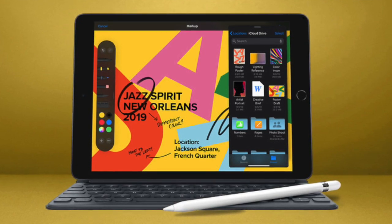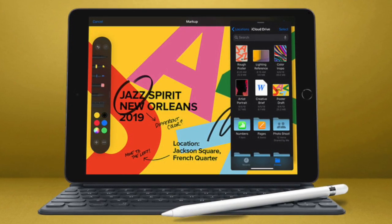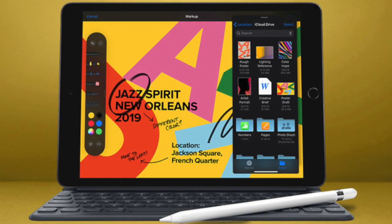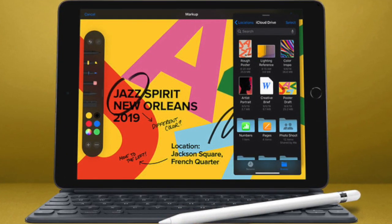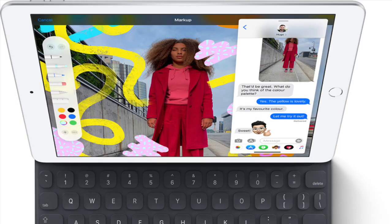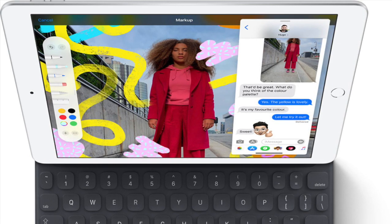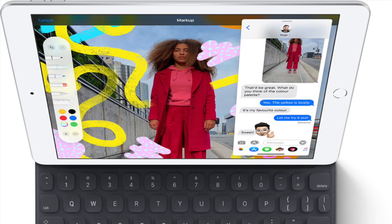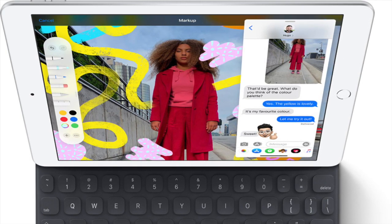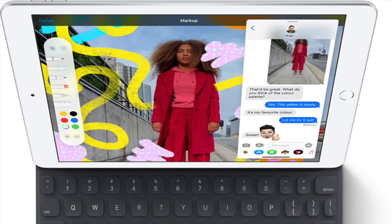I would not be surprised if the A13 Bionic chip reaches new iPad models in the coming months. The A12 Bionic had a similar release path — it debuted in the iPhone XS last year before reaching the updated iPad Mini and iPad Air earlier this year. Apple also released the A12X Bionic with iPad Pro in 2018, so it's possible that a variant of the A13 Bionic chip is set to debut when the company refreshes its line of iPads and iPad Minis.